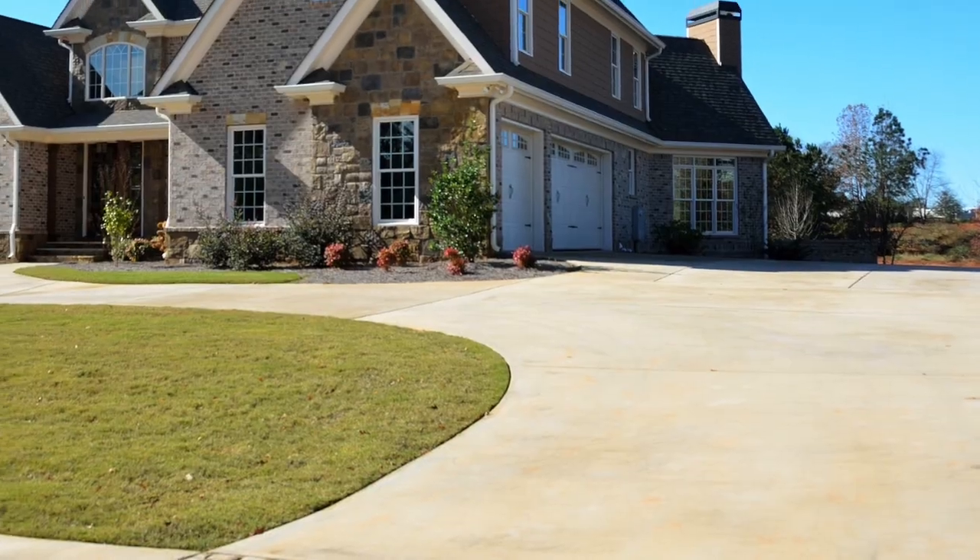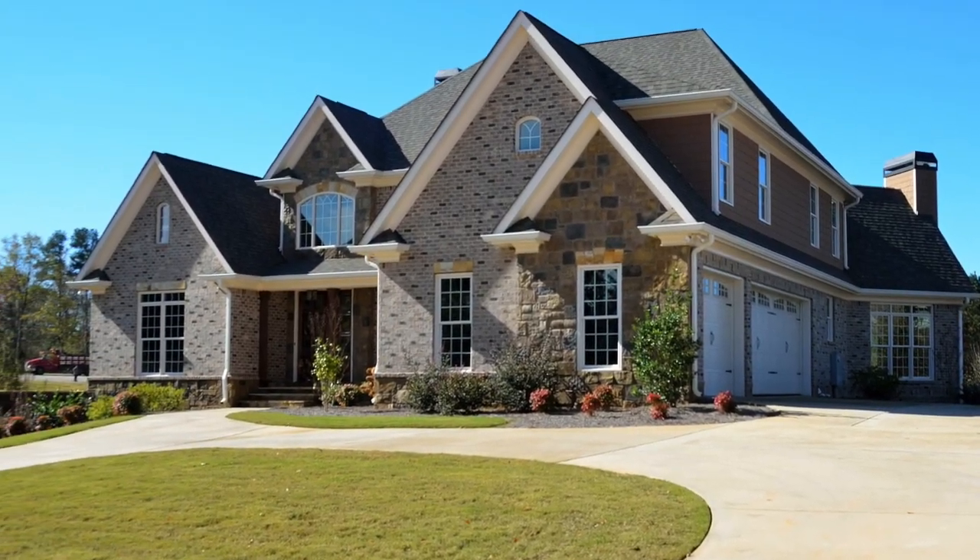Number two would be the exterior of the home. When you're thinking about the exterior, do you want a two-story or a one-story? Do you want a long driveway, do you want trees, do you want to be on a conservation lot, would you prefer a pond lot, or do you want to be on open water? Another item I've come across with past clients is whether there are sidewalks in the neighborhood, and do you want to be on a cul-de-sac?